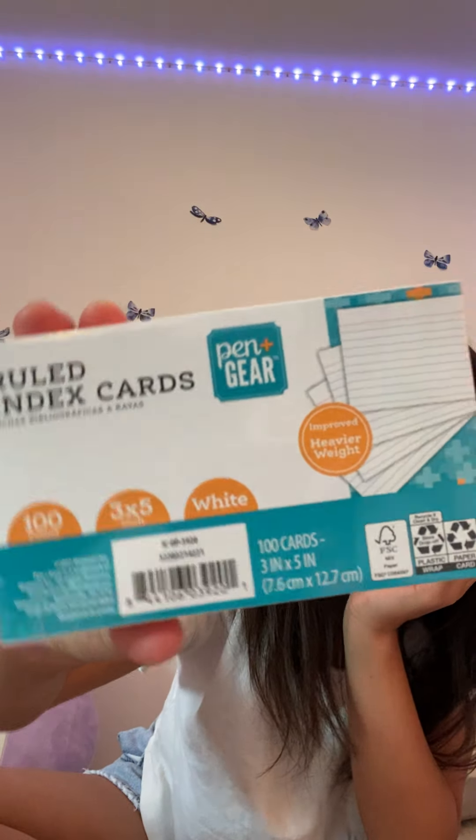Next up are these index cards. They're not really important but I got them instead of getting them at the dollar store because those are $1.25 now. These were 75 cents, so pretty good. It has a hundred cards, which is great because I use notes and stuff.